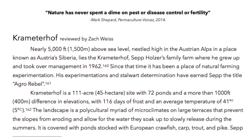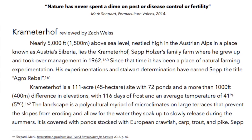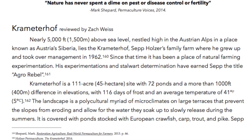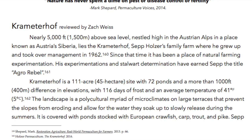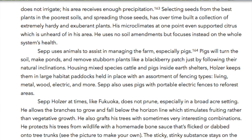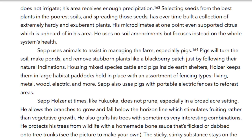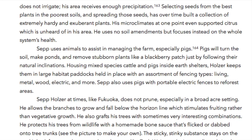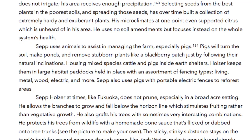With 116 days of frost and an average temperature of 41 degrees Fahrenheit — 5 degrees Celsius — the landscape is a polycultural myriad of microclimates on large terraces that prevent the slopes from eroding and allow water they soak up to slowly release during the summers. It is covered with ponds stocked with European crawfish, carp, trout, and pike. Sepp does not irrigate, as his area receives enough precipitation. Selecting seeds from the best plants in the poorest soils and spreading those seeds has built over time a collection of extremely hardy and exuberant plants. His microclimates at one point even supported citrus, which is unheard of in his area. He uses no soil amendments but focuses instead on the whole system's health.